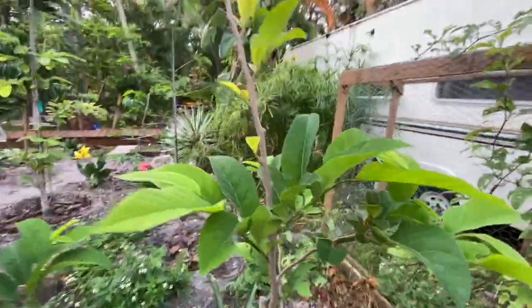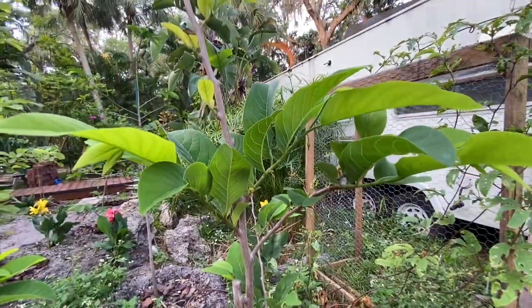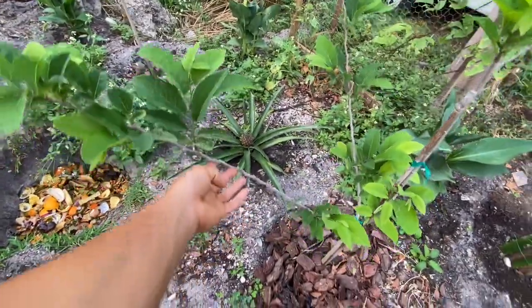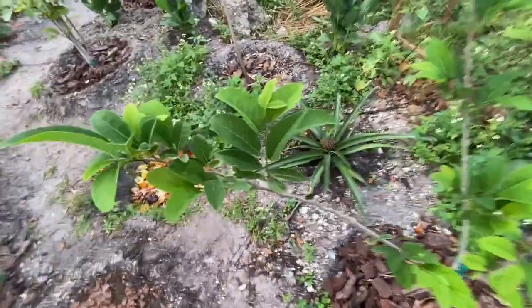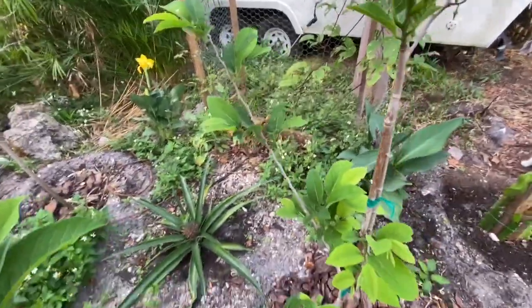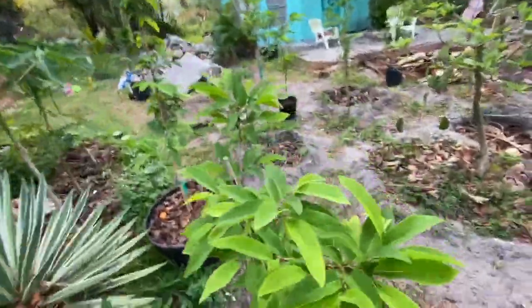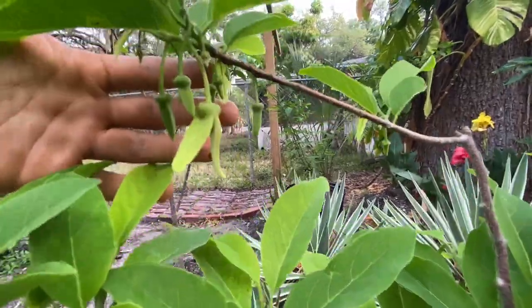Right over here we have another sugar apple that's just starting to get its flowers. This one had no branches when I bought it except for two — I liked it because it had pretty good crotch angles. Now here's a tip: if you're buying a sugar apple at a nursery and you want it to have a lot of fruit, make sure you get ones with branches already going out, like this one, which already has a lot of branches and as you can see, just loaded with flowers.